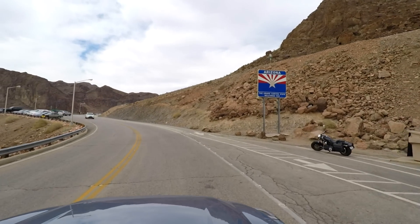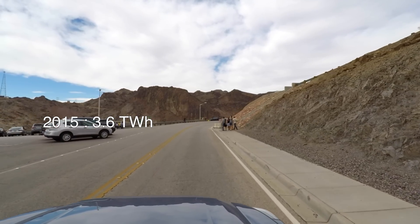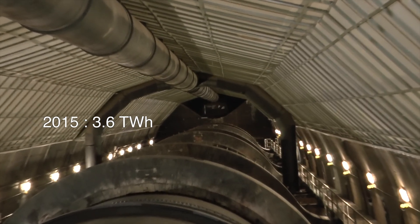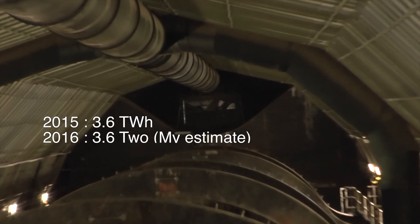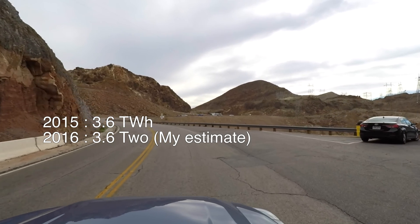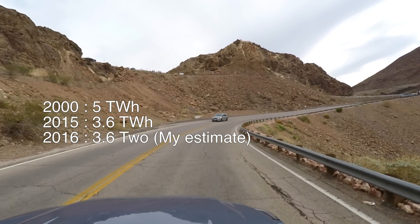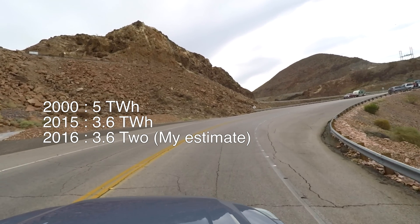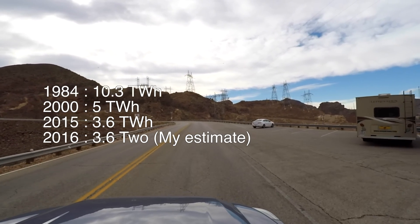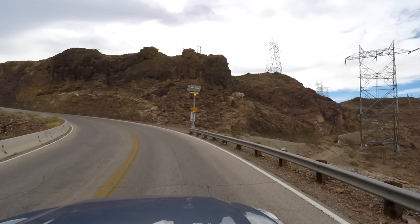In 2015 the dam produced 3.6 terawatt hours. And I tried to add up the numbers for this year so far — if I assume that they will produce the same amount of power in December as last year, the production would be somewhat around the same as last year, also about 3.5 to 3.6 terawatt hours. Now if we take a few other years into comparison, for example 2000 where the elevation reached 1219 feet, they produced about 5 terawatt hours of electricity. And in the record year 1984, the water level reached the spillways due to a flood the year before, and they produced around 10.3 terawatt hours of electricity. So it seems like they are just about almost down to a third of the best year until now.